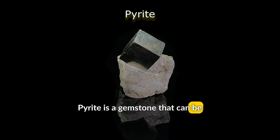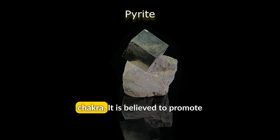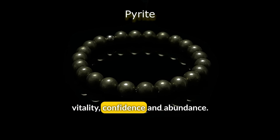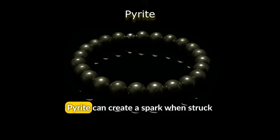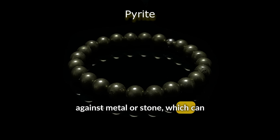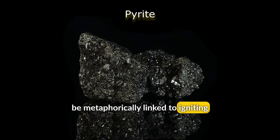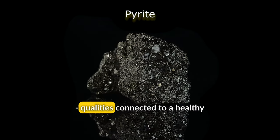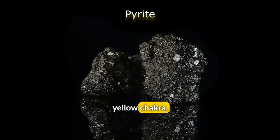Pyrite is a gemstone that can be used to stimulate the Solar Plexus Chakra. It is believed to promote vitality, confidence, and abundance. Pyrite can create a spark when struck against metal or stone, which can be metaphorically linked to igniting one's inner fire, fueling willpower, ambition, and the drive to succeed — qualities connected to a healthy yellow chakra.